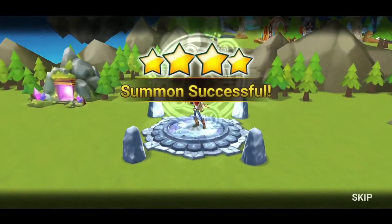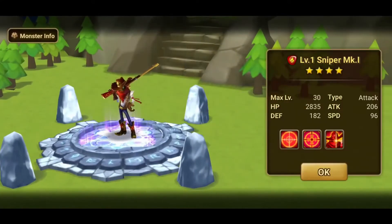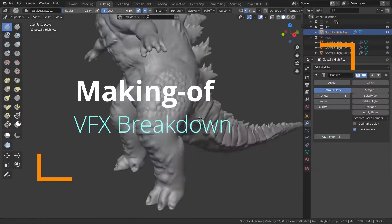My first summon was Sniper — who will you summon? Alright, back to the making of this video.